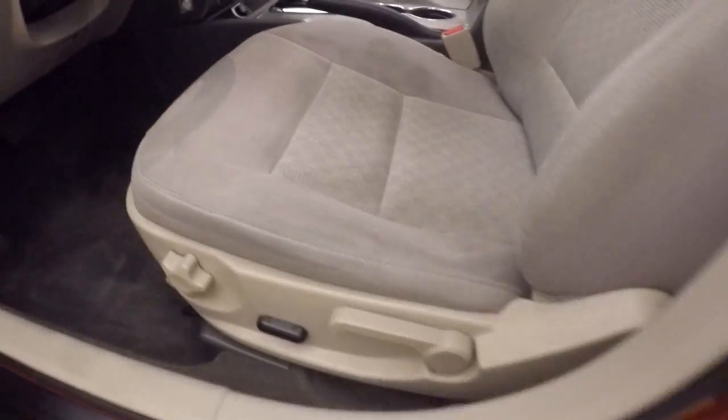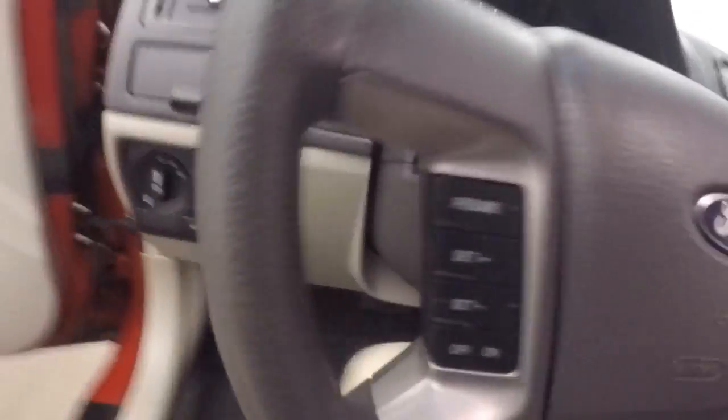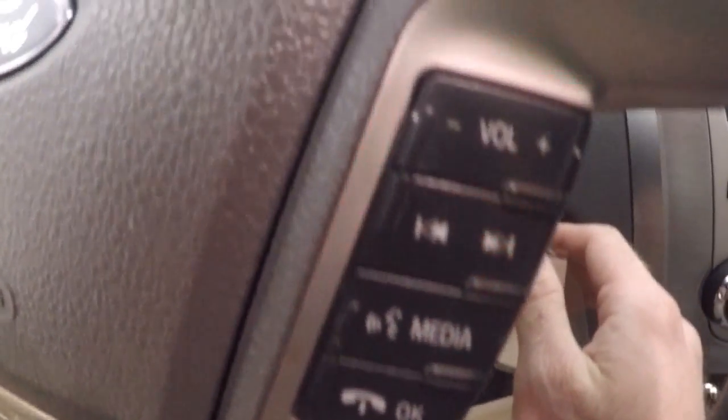Up front. Linear controls on the door. Power slash manual seat. Cruise control. Bluetooth and stereo controls on the steering wheel.